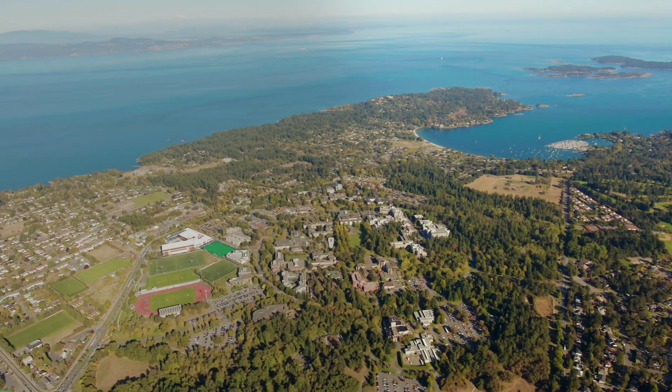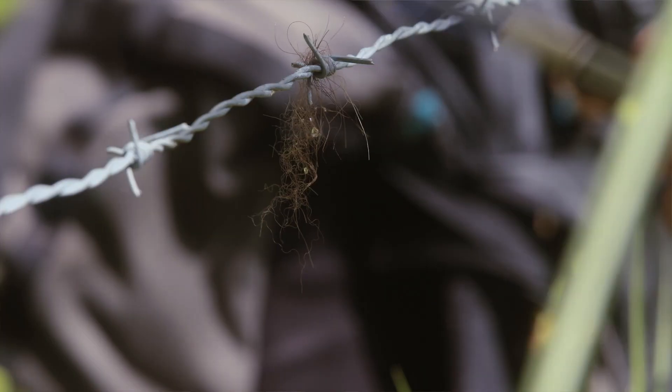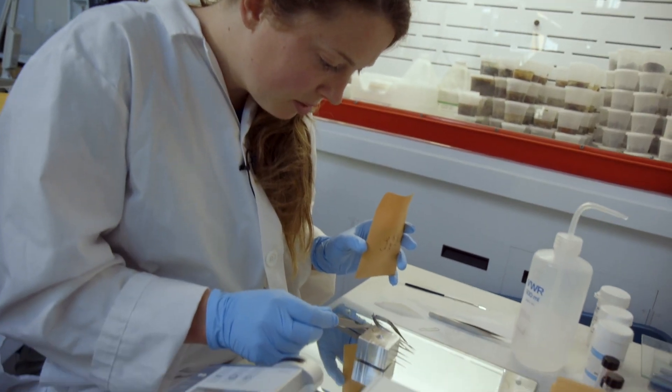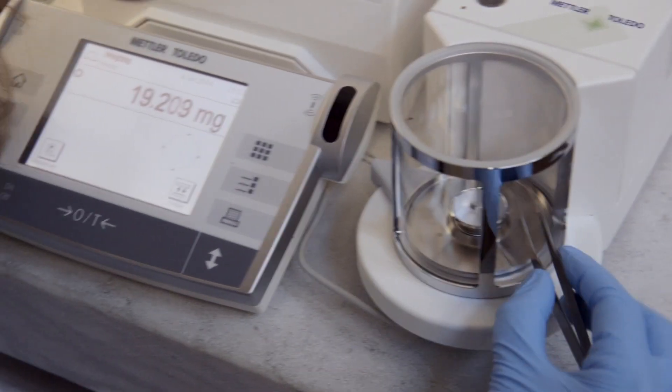I'm Chris Darimont. I'm the Raincoast Chair of Applied Conservation Science at the University of Victoria. It's referred to as the Raincoast Chair because it's this unique intersection between a research laboratory and a science-based non-profit organization.